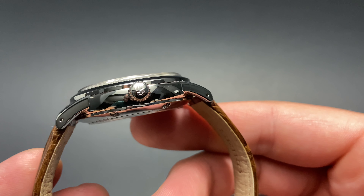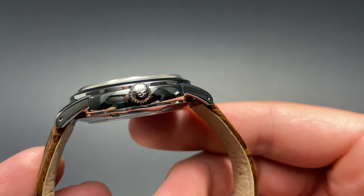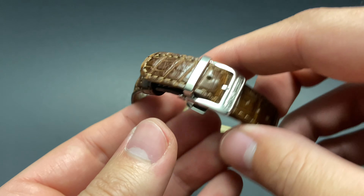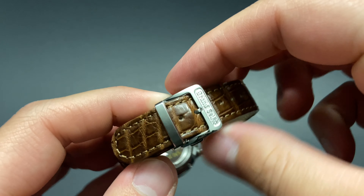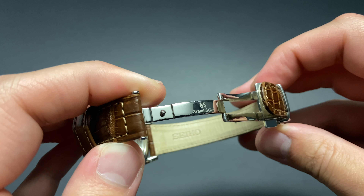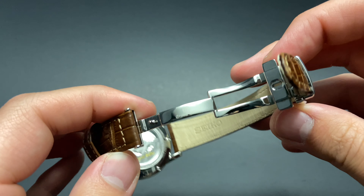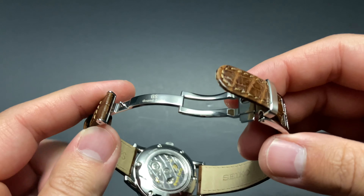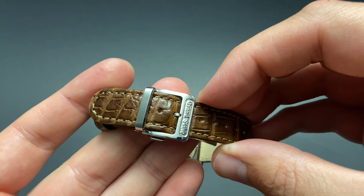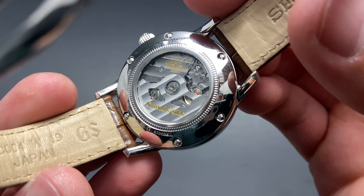The gorgeous lugs have a 20mm lug width, should you desire to change up the strap on this amazing watch. The right side of the case gives us a look at this high-polished signed Grand Seiko crown. Speaking of the strap, it's a beautiful brown alligator leather with a great Grand Seiko signature on the buckle. The buckle is a beautifully milled deployant with high-polished finish and another Grand Seiko signature. It's very secure and an added luxurious touch to this gorgeous dress watch.